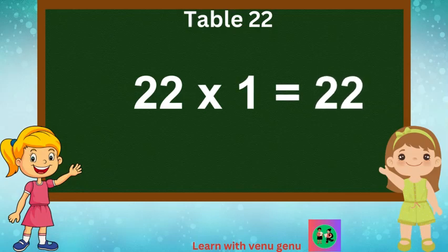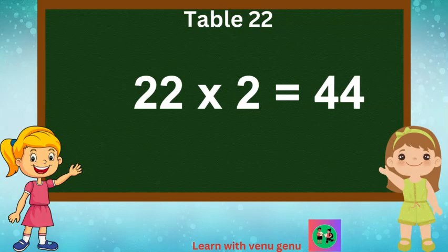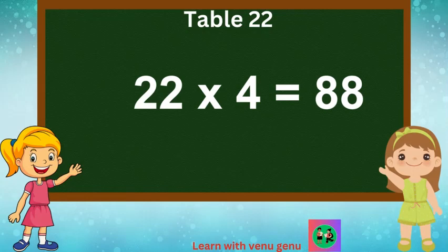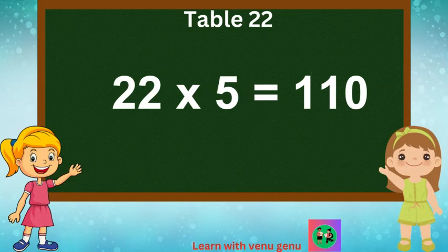22 times 1 is 22. 22 times 2 are 44. 22 times 3 are 66. 22 times 4 are 88. 22 times 5 are 110.